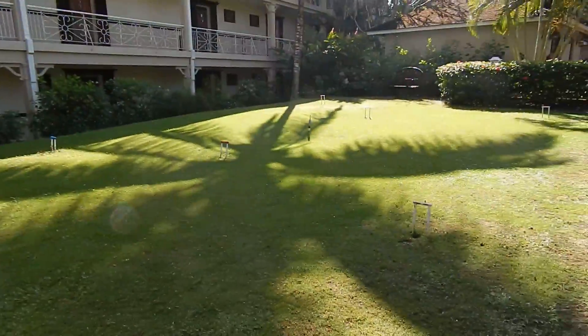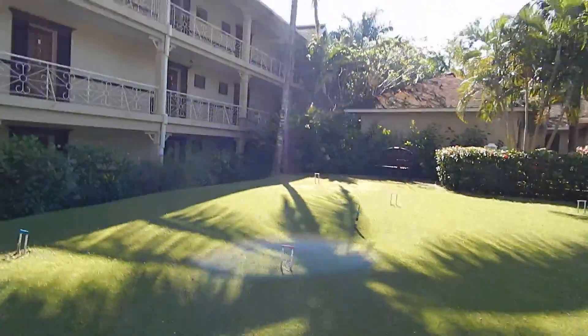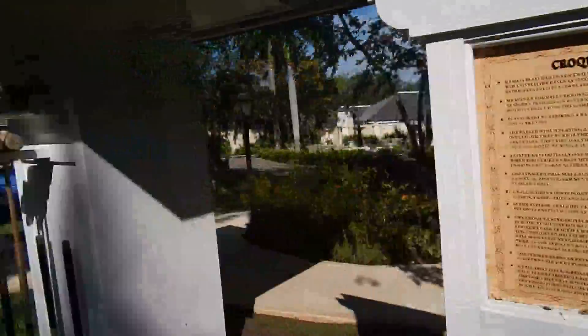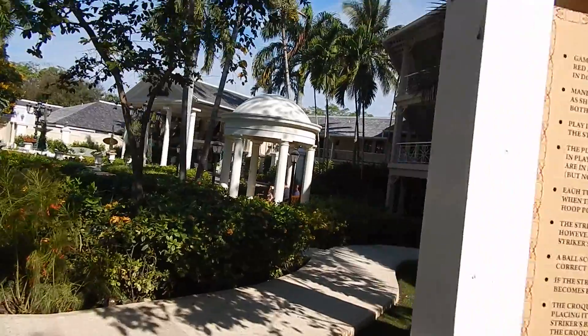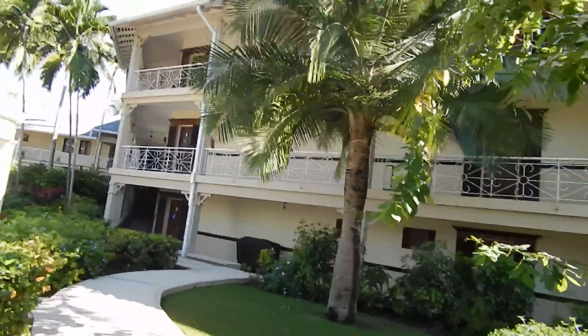Then we have a little putting green — cricket, cricket! The sun is in my eyes. There are rules posted so you can read and learn to play. We almost discovered this on the last day.